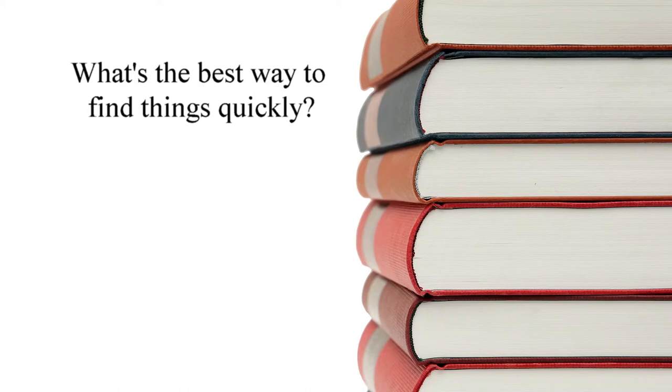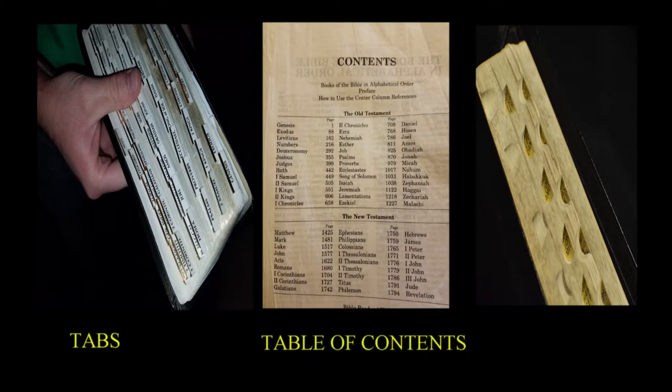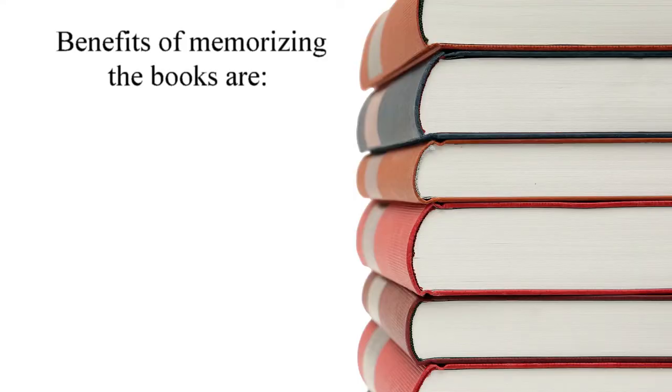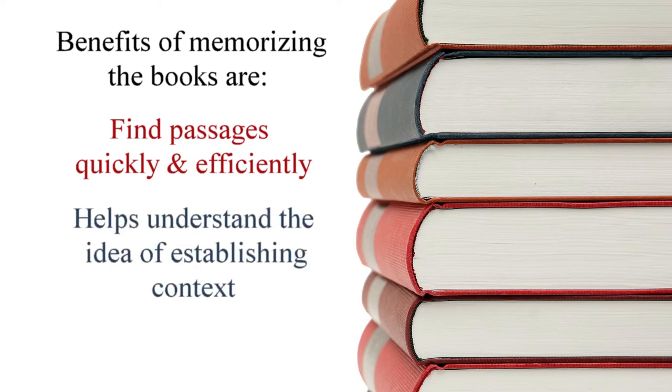Recessed thumb indexes can also make turning pages more difficult as well. So what's the best way to quickly find a passage in your Bible? Simple. Memorize the order of the books, and you won't need to rely on tabs, tables of contents, or thumb indexes. Knowing where the books are will go a long way to helping you not only find verses or books more efficiently, but it also helps understand the idea of establishing the context of passages, which is another essential skill.